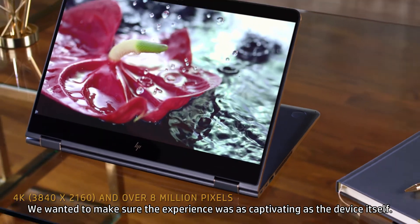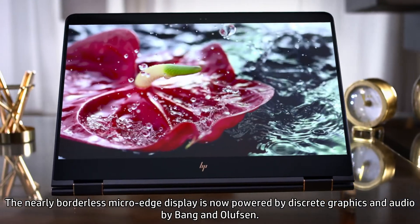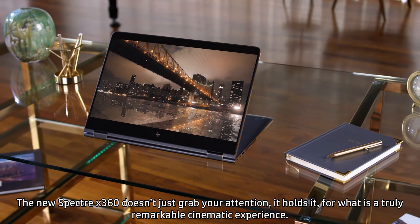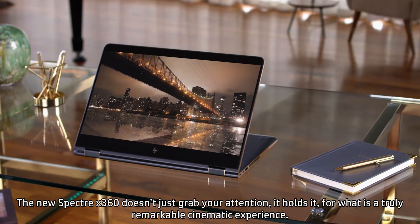We wanted to make sure the experience was as captivating as the device itself. The nearly borderless micro-edge display is now powered by discrete graphics and audio by Bang & Olsen. The new Spectre X360 doesn't just grab your attention — it holds it for what is truly a remarkable cinematic experience.